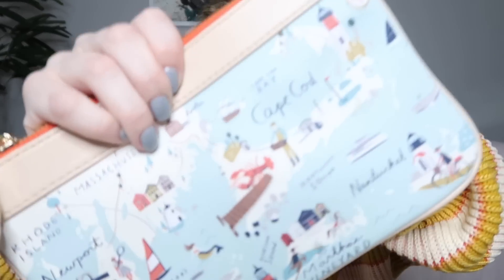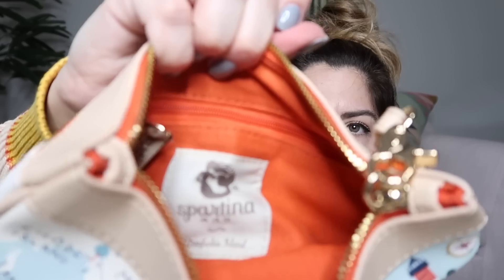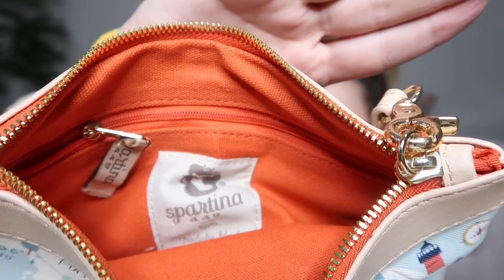This next one is really cute. It's a wristlet with a bunch of graphics of nautical stuff — it says Cape Cod, Martha's Vineyard, Connecticut. The brand is Spartina 449. I think I've only found this once before myself. This brand does very well. It's in excellent condition — maybe $40 to $45 on this. It's a really nice piece.